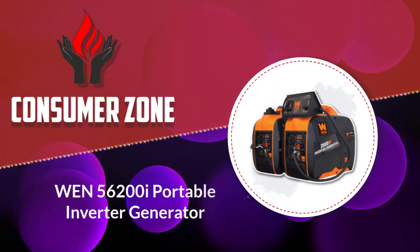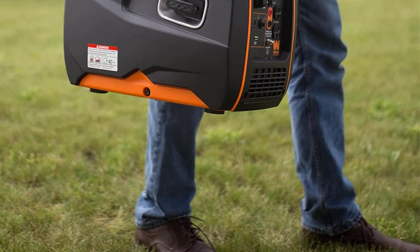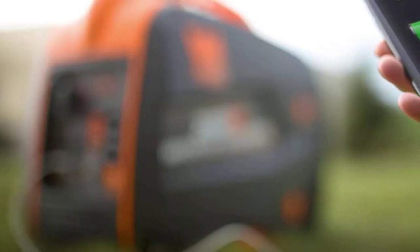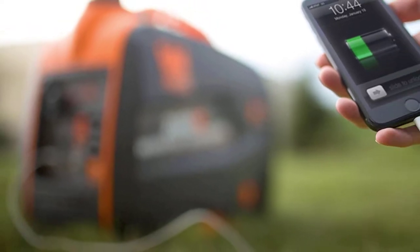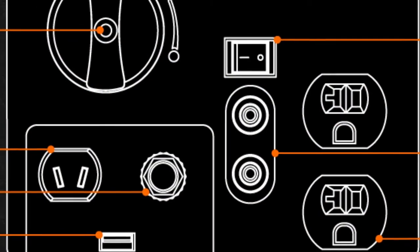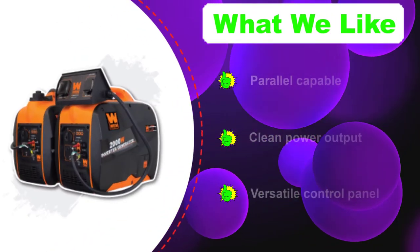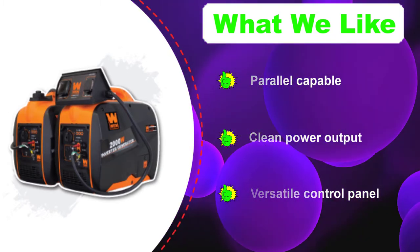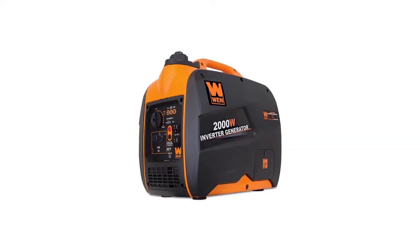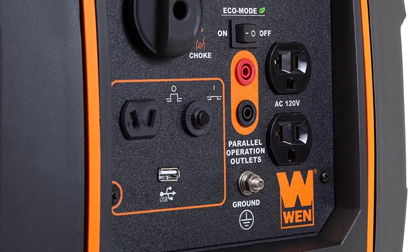Number 3: 156200i Portable Inverter Generator. You'll be able to run a fair number of appliances and power up various devices and other vulnerable electronics on clean energy with this portable inverter generator. This 2000-watt inverter generator comes with a versatile panel, which includes two 3-prong receptacles, a 12-volt DC receptacle, and a 5-volt USB port. At 48 pounds, it can be easily transported thanks to a convenient carrying handle. This generator is parallel capable, though you will need to additionally purchase a parallel connection kit.